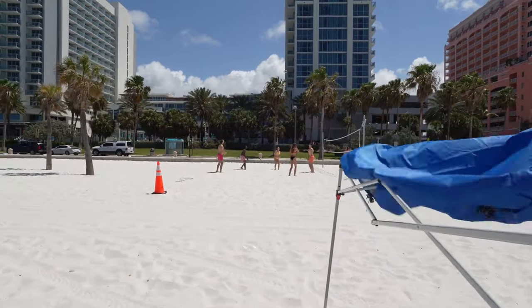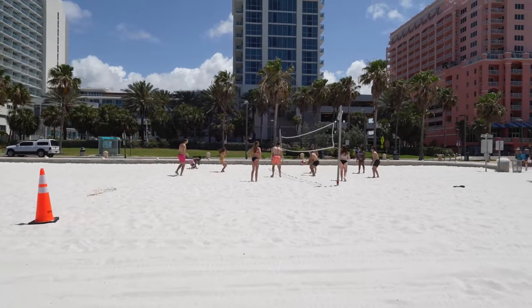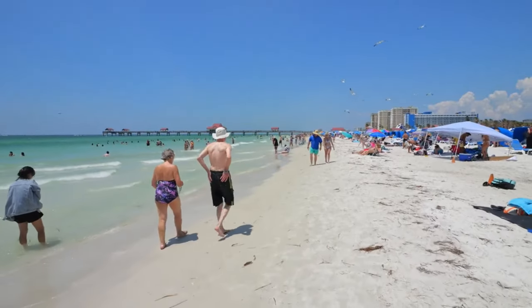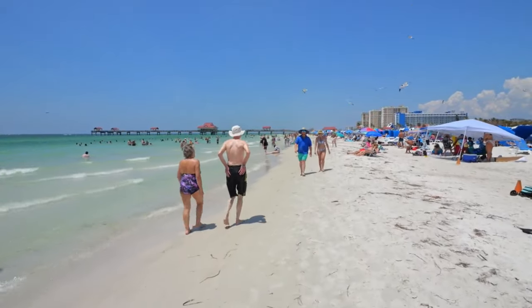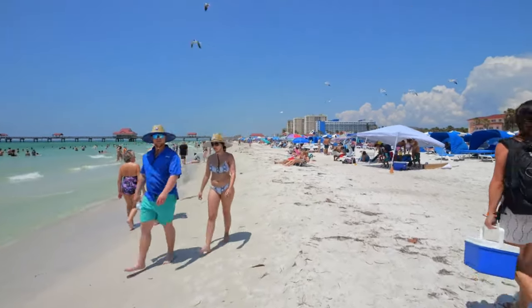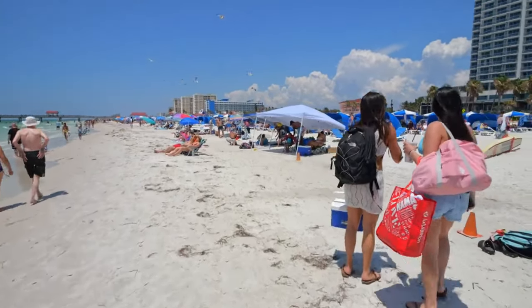For those who want to be a bit more active, there are plenty of options for water sports, such as kayaking, paddleboarding, and beach volleyball. But even if you prefer to simply relax and take it easy, you'll find that the beach has something to offer everyone. Kick off your shoes, feel the sand between your toes, and let the sounds of the ocean soothe your soul.